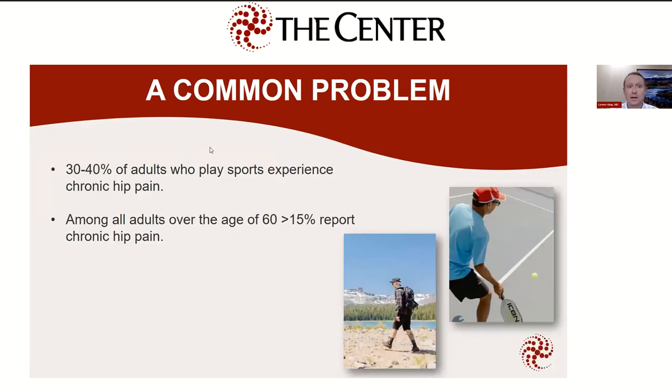Hip pain is actually a very common problem. There are studies showing that about 30 to 40% of adults who are active or play sports experience some element of chronic hip pain. A lot of people here in Central Oregon play pickleball, hike, and ski, so I think a lot of you are experiencing some of that. As you look at older patients, it's also very common in patients over 60. I'd say probably more than half of the patients I see in my clinic are coming in for hip-related problems. It's something we can often address — sometimes non-surgically and sometimes surgically — to get people back to doing things they really enjoy.